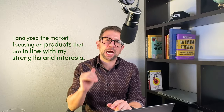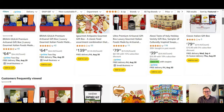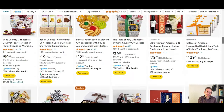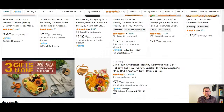First, I analyzed the market focusing on products that are in line with my strengths and interests. My current product focus is gourmet food. Since I have large quantities of these products that I sell on individual listings, I thought, what combinations can I create that will utilize my current inventory?